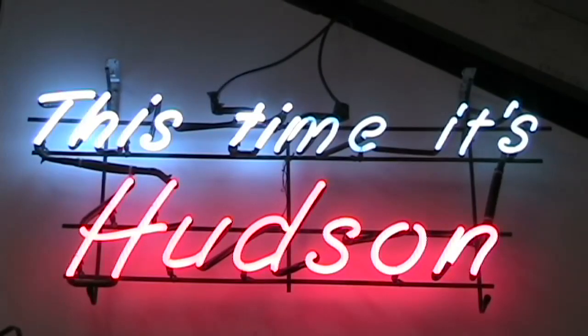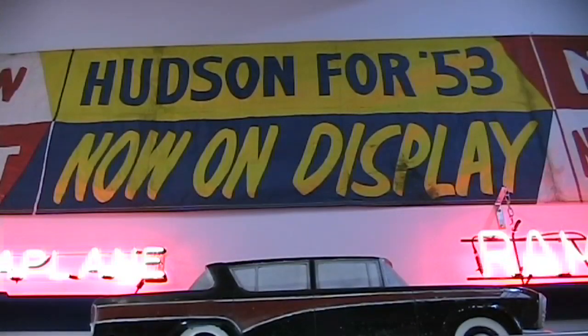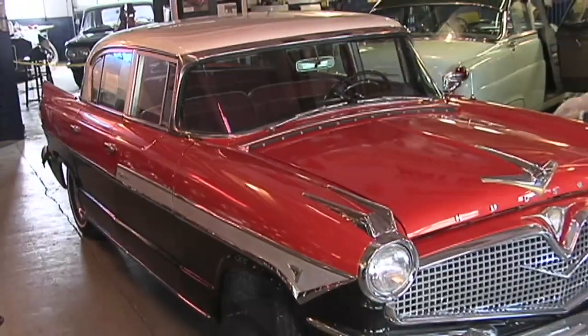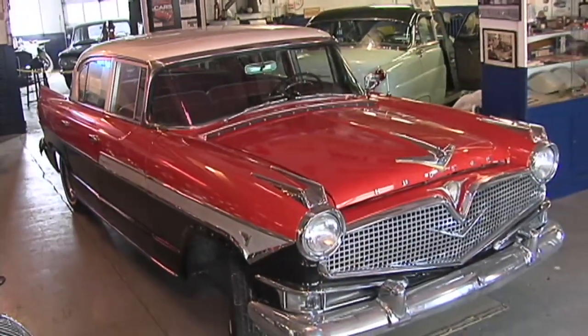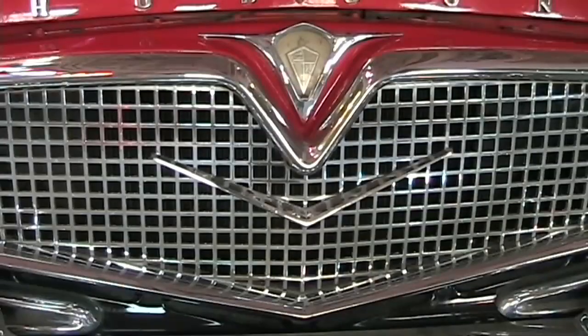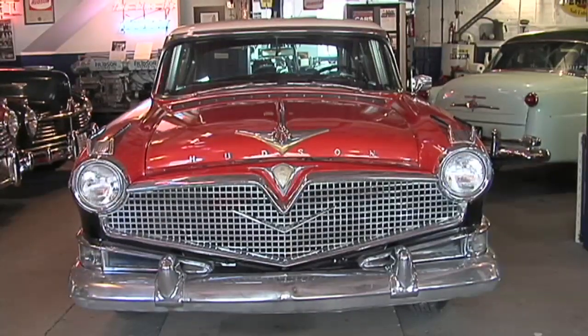Right now we're displaying the last Hudson manufactured — that's the 1957. Today you'd refer to it as an art deco design, with tons of chrome and a three-tone color scheme: red, black, and white.